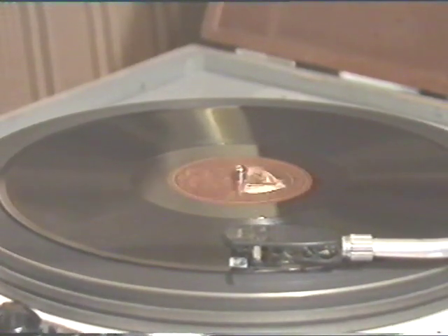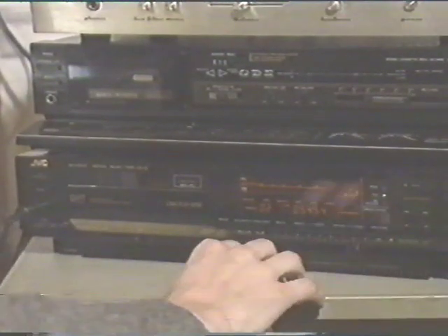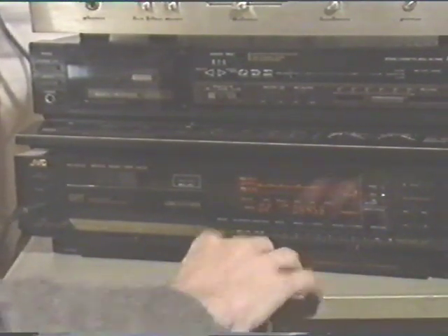Everybody, fall in line, grab your props and get back on time. Later that day, the same recording sounds like this: Big Fat Ma and Skinny Pa, gonna do a dance, you'll never stop.